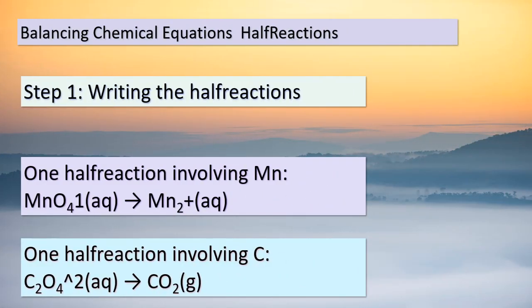Hello, dear students. Today, we're delving into the art of balancing chemical equations — a skill crucial in understanding how substances interact and transform. Our journey starts with equation 20.6, and the first step is to write the two half-reactions. In one half-reaction, we need to make sure that Mn appears on both sides of the arrow. In the other, the element C should be present on both sides. For the first half-reaction, we have MnO₄⁻(aq) transforming into Mn²⁺(aq). In the second half-reaction, we're dealing with C₂O₄²⁻(aq) changing into CO₂(g). It's like piecing together a puzzle to ensure balance and accuracy. Remember, chemical reactions follow precise rules, and balancing them allows us to maintain the law of conservation of mass.